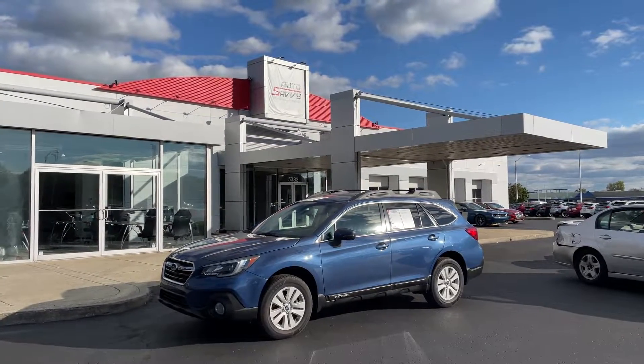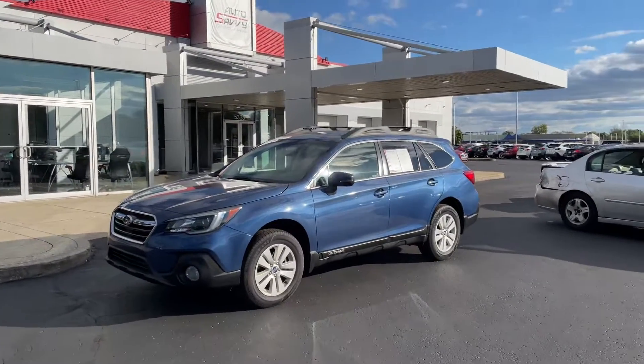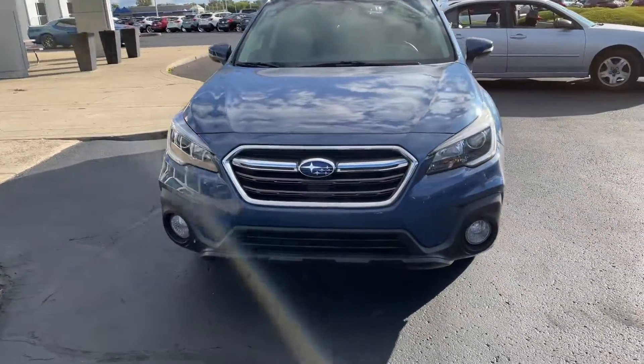Hello, Colin from Auto Savvy here in Indianapolis. Walk the video on this 2019 Subaru Outback. On the outside we got the Abyss Blue Pearl paint, which is a beautiful blue color — I think it looks really amazing on all these Subarus that they put it on. You got the blacked out grille right here that's got some chrome accents going through the middle.